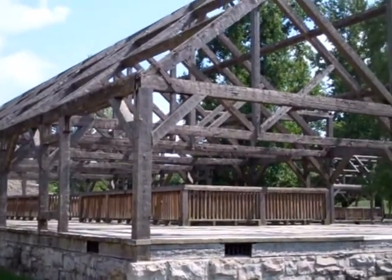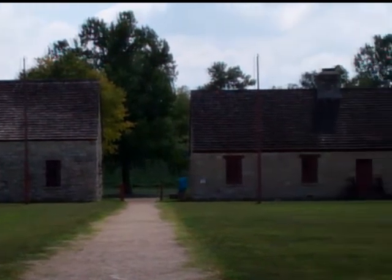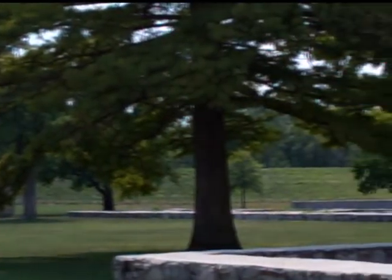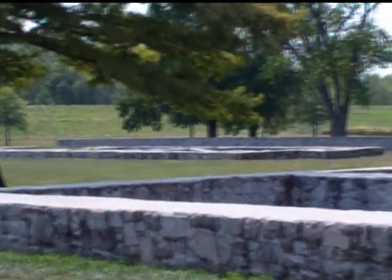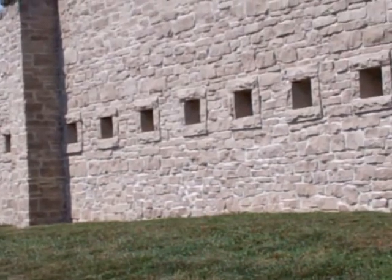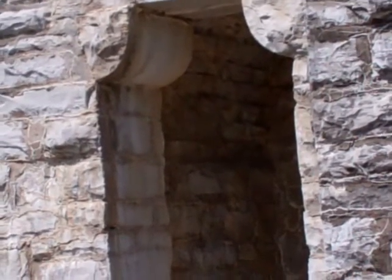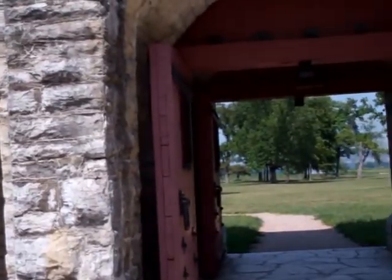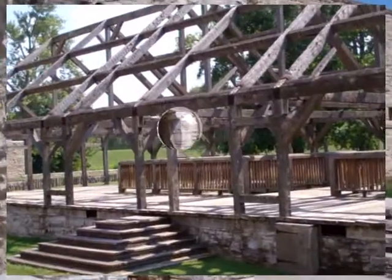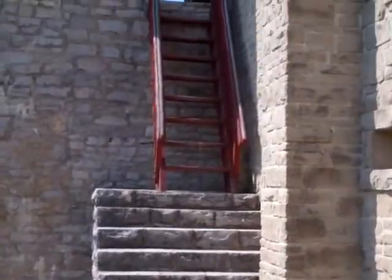The stone Fort de Chartres served as France's Illinois country headquarters for only 10 years. France surrendered Illinois to Great Britain in the 1763 Treaty of Paris. British troops of the 42nd Royal Highland Regiment took possession of Fort de Chartres on October 10, 1765. The British made little use of their new possession, which they renamed Fort Cavendish. Military engineers attempted to control the erosion caused by the Mississippi, which already threatened to swallow the south wall, but British military leaders soon deemed the fort of little practical value and ordered it abandoned in 1771.